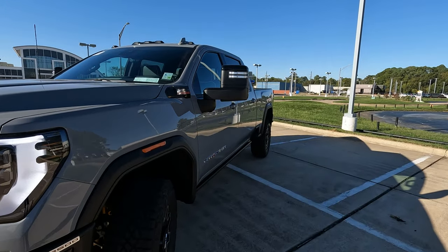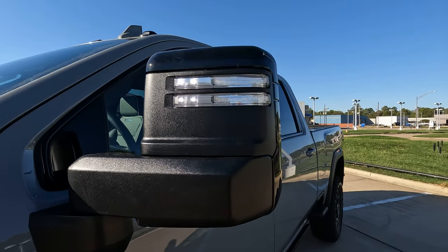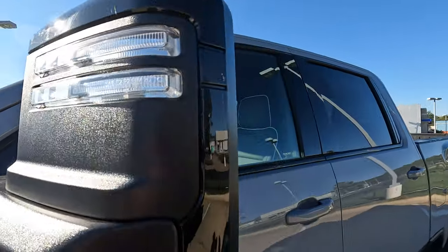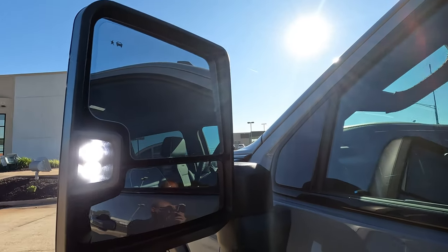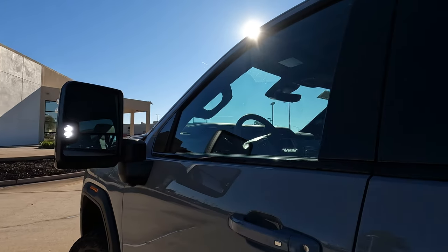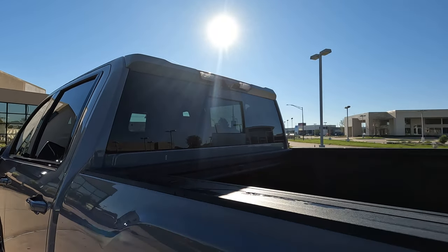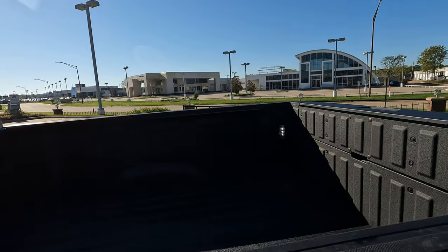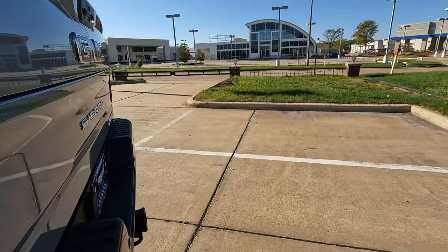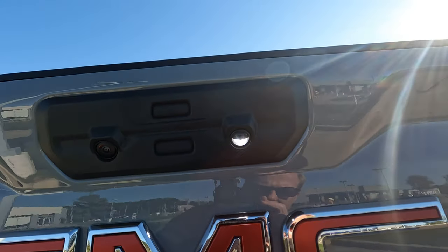You have power side view mirrors — power adjustable, power folding — with LED lighting built in. There's also the cab light and in-bed LED lighting. One more spot where you'll find lighting is right back here on the tailgate.